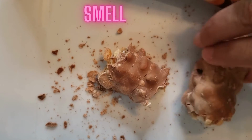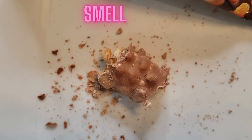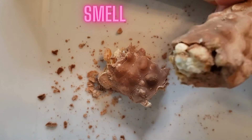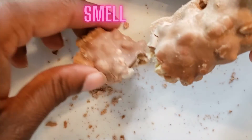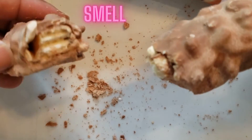On smell — I can smell the chocolate, but it's not an appealing smell to me. I can smell the cookie too. I'm going to give it a two on smell. I'm going to give it a two as well.